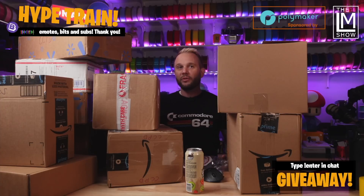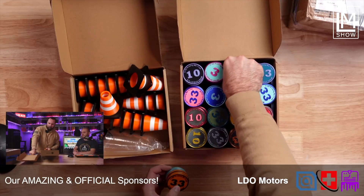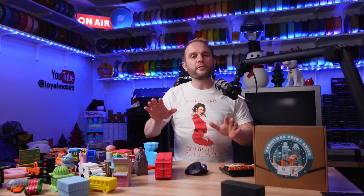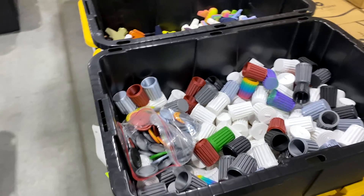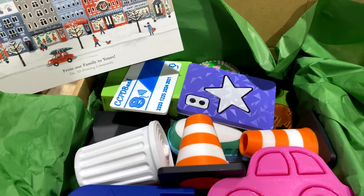After the toys are printed, they're all shipped to our studios where we open boxes live and we celebrate together the prints, the filaments, and the printers used to create these tens of thousands of prints. It's a wonderful experience to see so many different filaments and the creativity and talent of so many different people. Turning tens of thousands of 3D prints into Christmas gifts is a difficult task, taking hundreds of hours and weeks of work to complete.